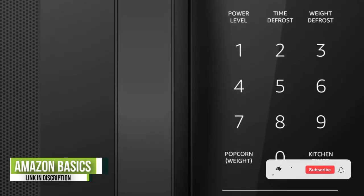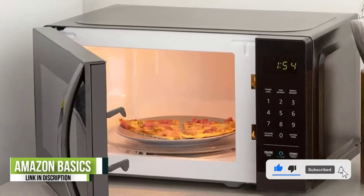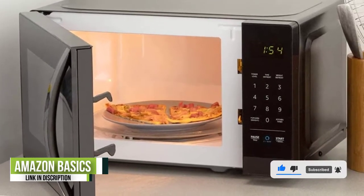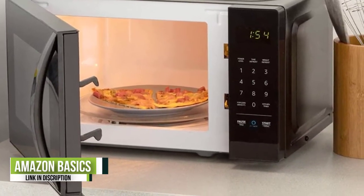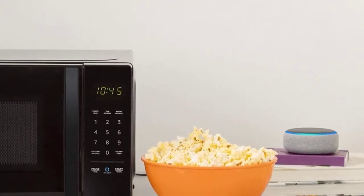You can tell it to microwave for 60 seconds, reheat a cup of coffee, or defrost a pound bag of peas and have the oven oblige. Reviewers found that the voice control feature worked well, with the built-in Amazon Alexa assistant understanding and following instructions clearly.